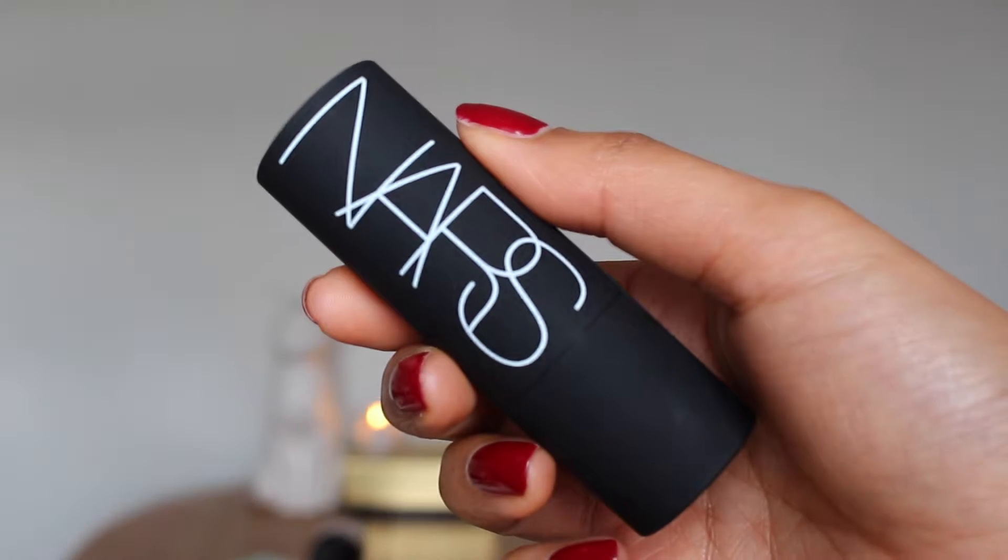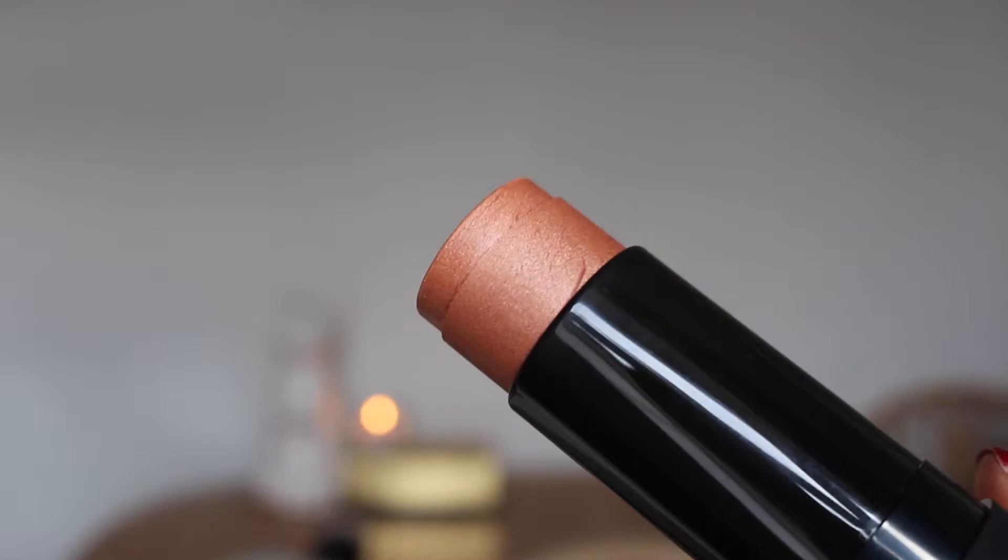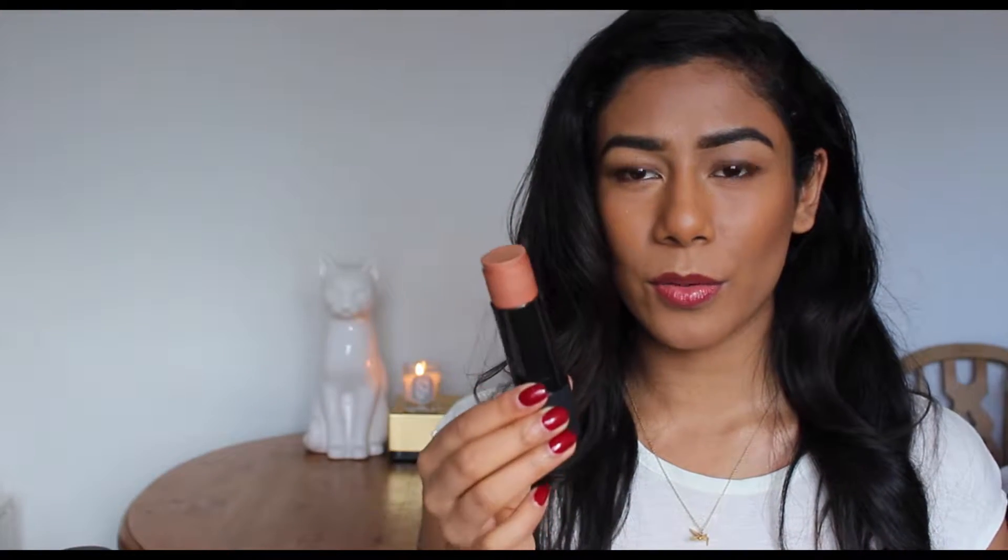Another base product favourite has been the NARS Multiple in the shade South Beach. I've not really heard much about this shade, but I just absolutely love it. It's a gorgeous kind of peachy bronze with a gold running through it. I've been using it as a highlighter and blusher hybrid — it just does a bit of everything. It's really warm and the warm tones just really brighten up your face.